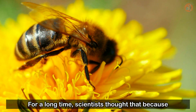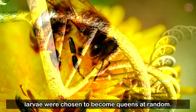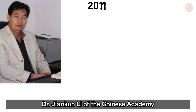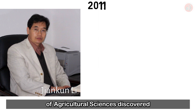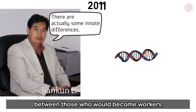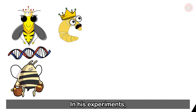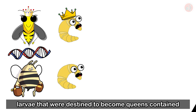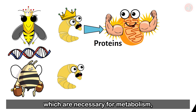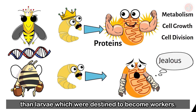For a long time, scientists thought that because worker bees and queen bees have little genetic difference, larvae were chosen to become queens at random. But in 2011, Dr. Jiankun Li of the Chinese Academy of Agricultural Sciences discovered that there were significant genetic differences between those who would become workers and those chosen to become queens. In his experiments, larvae that were destined to become queens contained significantly more proteins in their mitochondria — which are necessary for metabolism, cell growth, and cell division — than larvae destined to become workers.